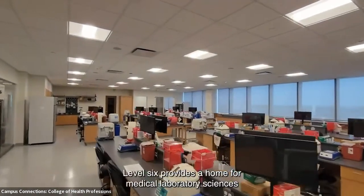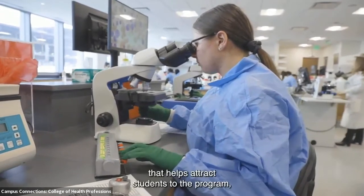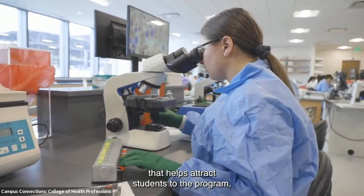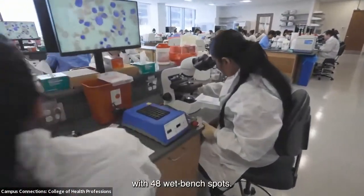Level six provides a home for medical laboratory sciences, helping attract students to the program. It is highlighted by a large research area with 48 wet bench spots.